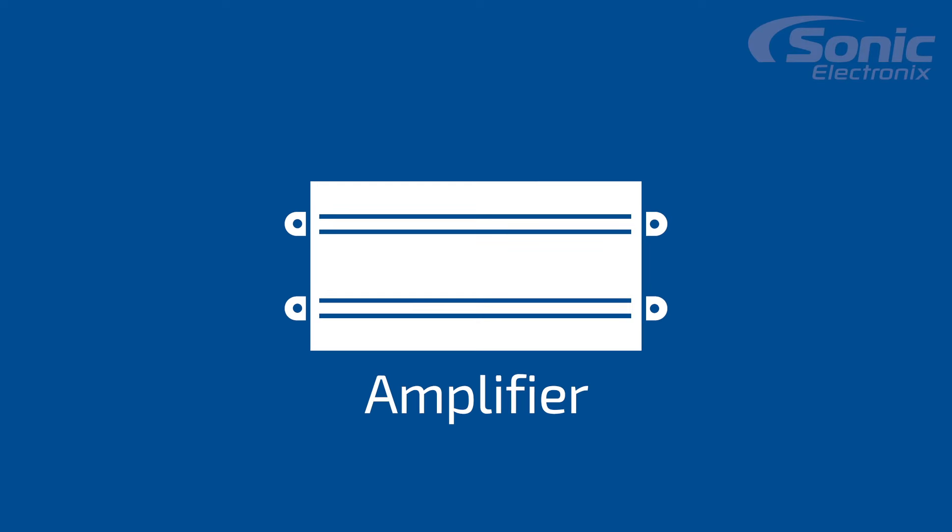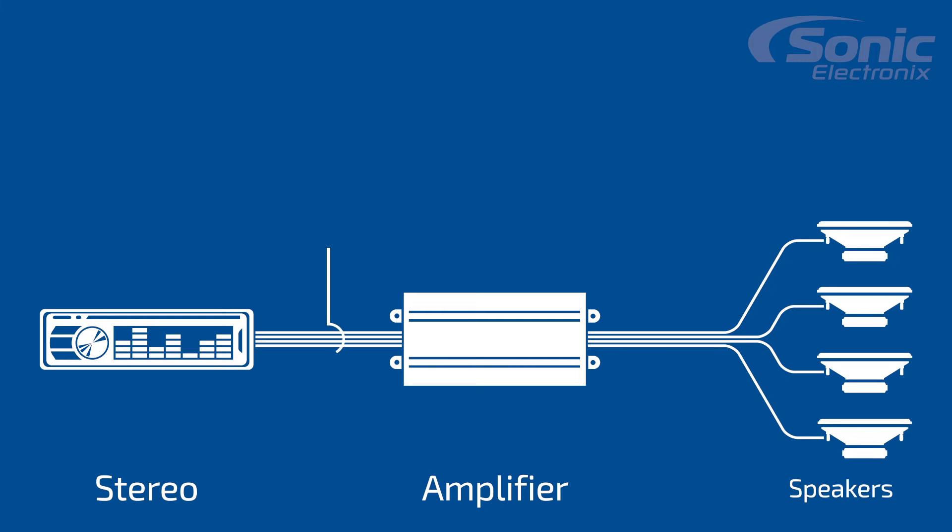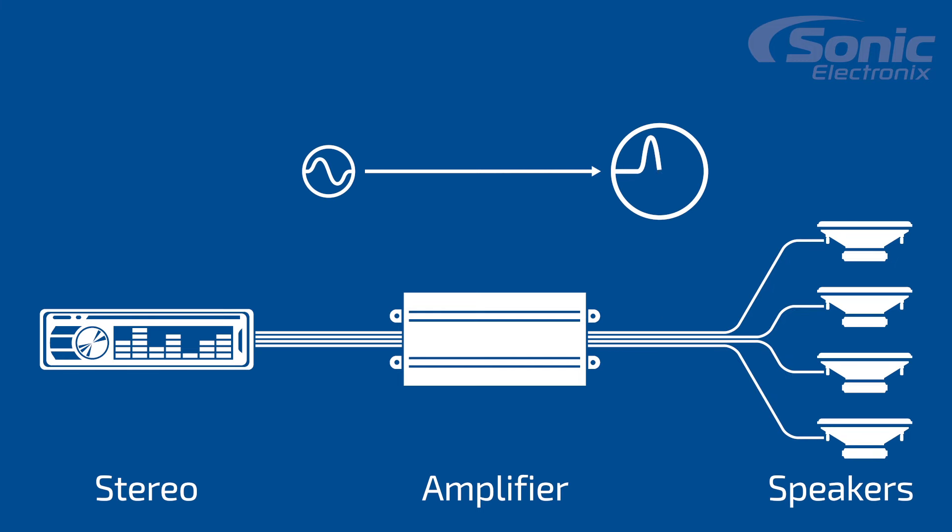An amplifier essentially does what it's called — it amplifies. It takes a signal from a source unit, which is typically a low voltage signal, and amplifies that signal to a much greater signal. Amplifiers come in many different sizes: it could be 75 watts, 100 watts, 1,000 watts, or even 5,000 watts. But essentially all it's doing is taking that low voltage signal and amplifying it to power either your speakers or your subwoofers.